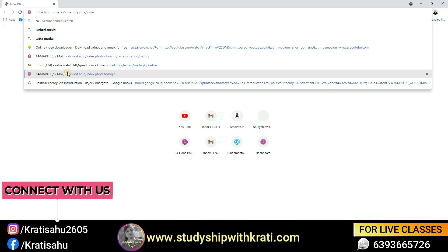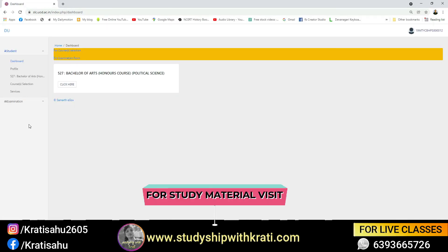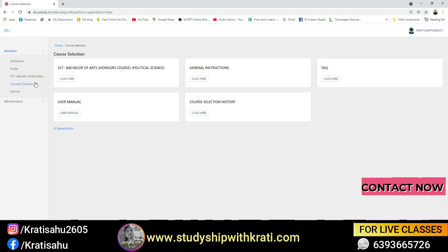This is my portal — here I will go and submit. This is the portal we normally check our status on. You can go to the options here, go to course selection, and check your course history.